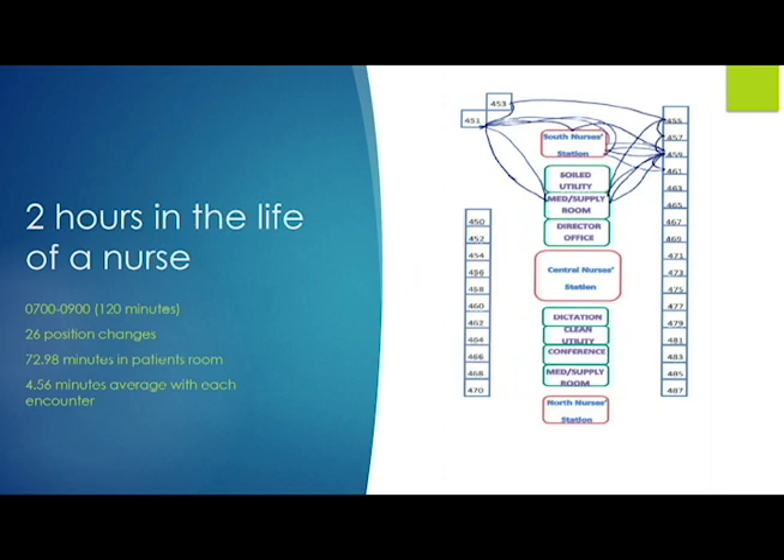When I began to look at her movement, I could see a lot of trips to the med room. I expected some of that during 7 to 9 AM since medications are being given. But I had to know why she went to the med room three times just from room 4.59. I didn't understand why she would need to go three times, so I went and asked her.